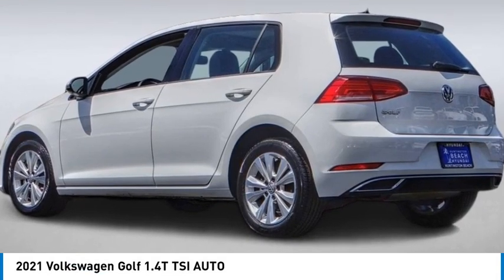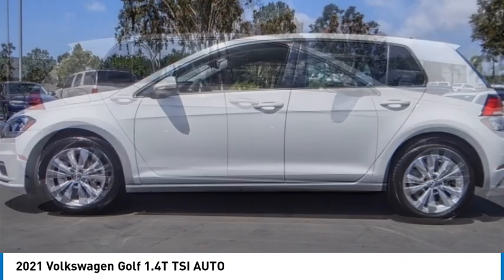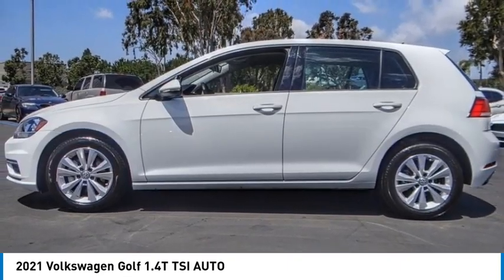Looking for the right vehicle? Check out the 2021 Golf. It's the original fun-to-drive hatchback. Drive one today.